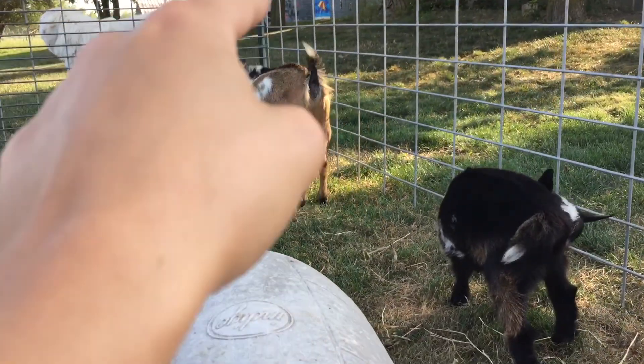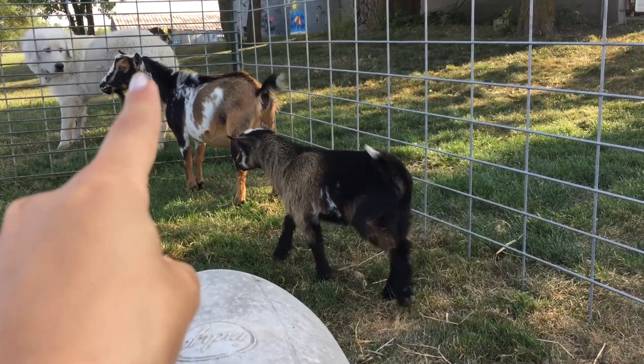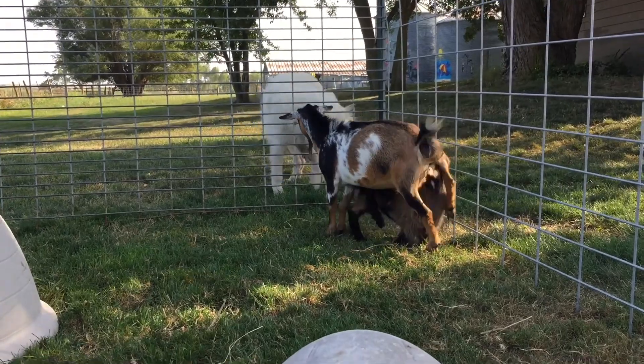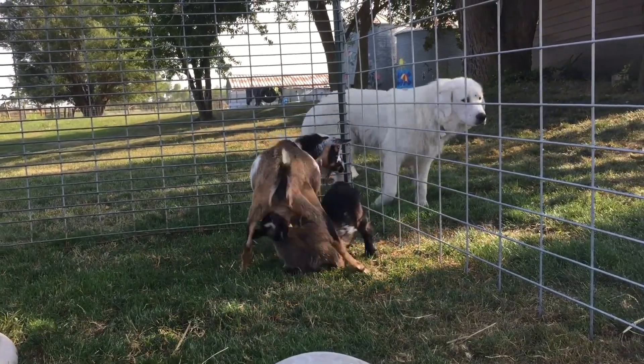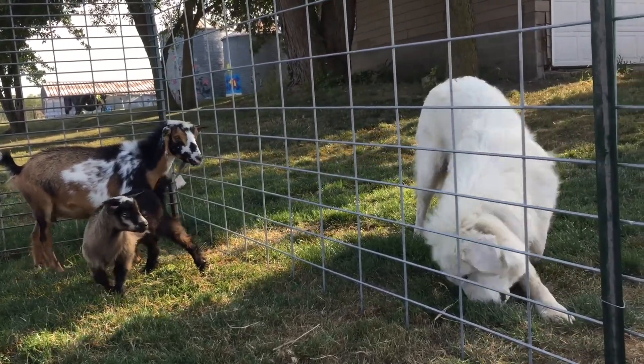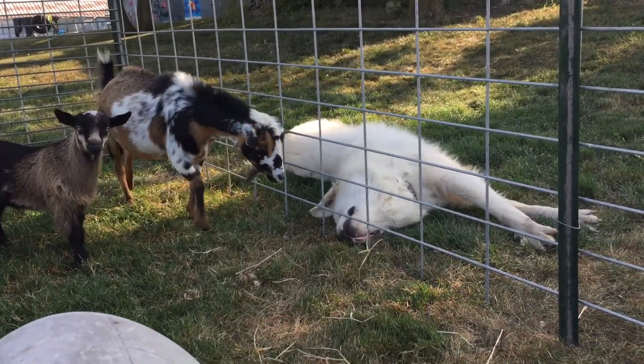One thing that I also really like about her is that she has a waddle on her ear — it's like an earring — and she also has a waddle on her neck. She does not like the dogs at all. When they get really close, she likes to headbutt them. Dakota, you're asking for it big time!